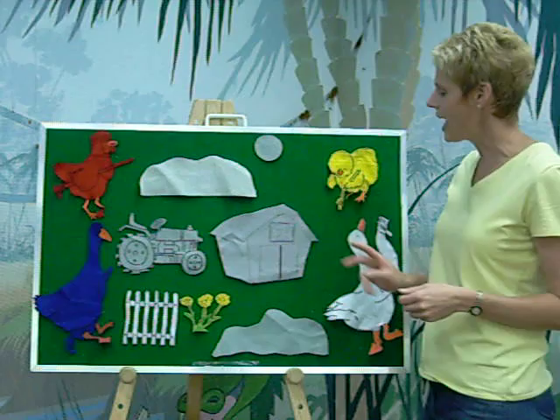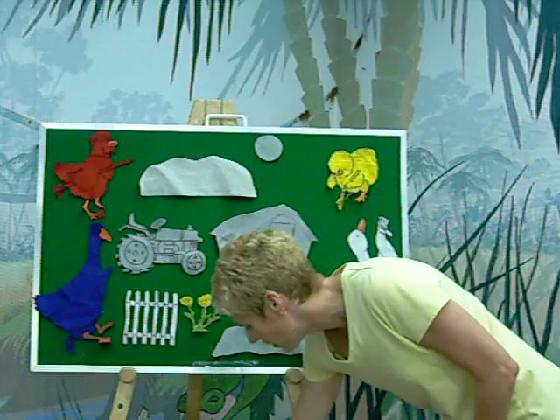Well, Red Hen said, 'I'm going next. I'm going to paint the barn.' Do you know what color Red Hen painted the barn? Red.